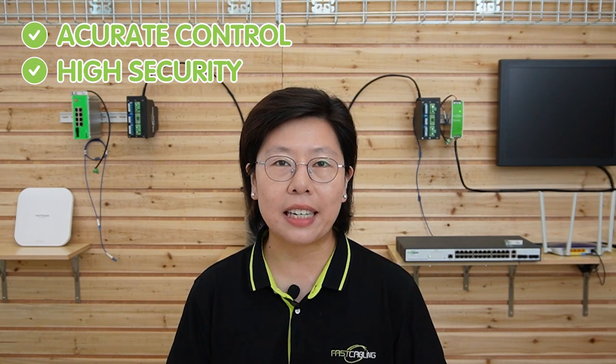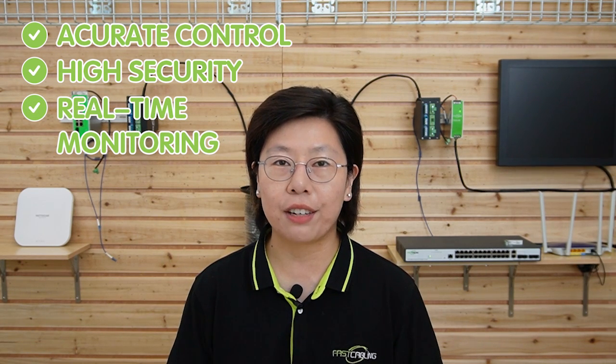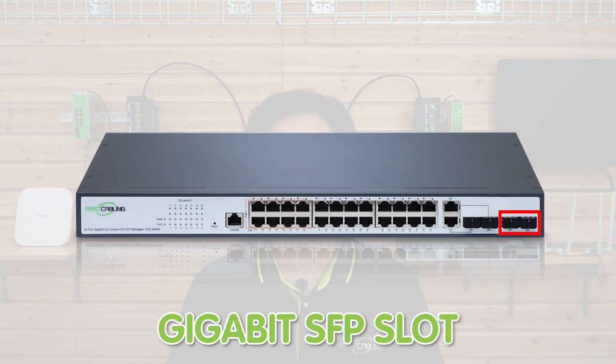You can utilize this managed switch for any application that requires accurate control, high-level security for data switching, as well as real-time data monitoring from the remote end. It has 24 PoE ports and provides up to 30 watts of power output, plus 2 gigabit SFP ports to provide flexible high-speed fiber connectivity options.